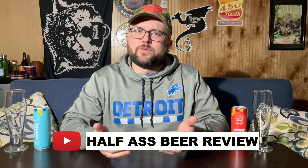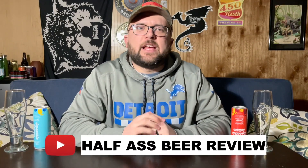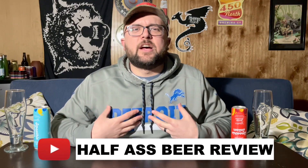Welcome everyone to another Half-Assed Beer Review. My name is Josh and tonight we are taking another extraordinarily large dump on the mainstream seltzer business. I have a little help from Braxton Brewing Company out of Covington, Kentucky. Close, right?